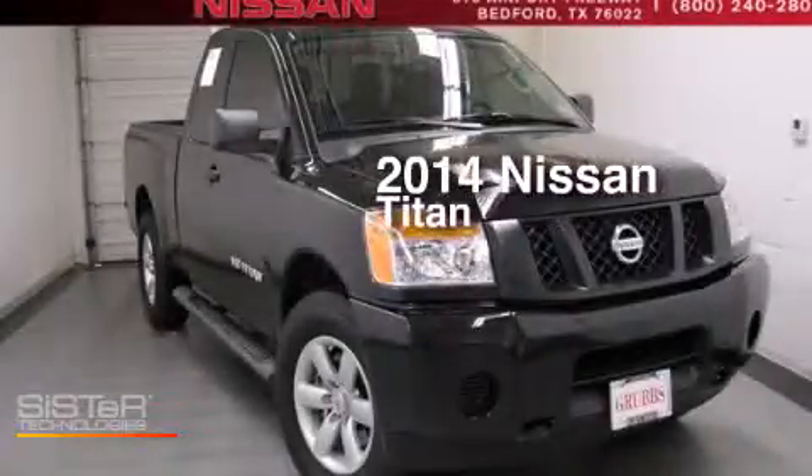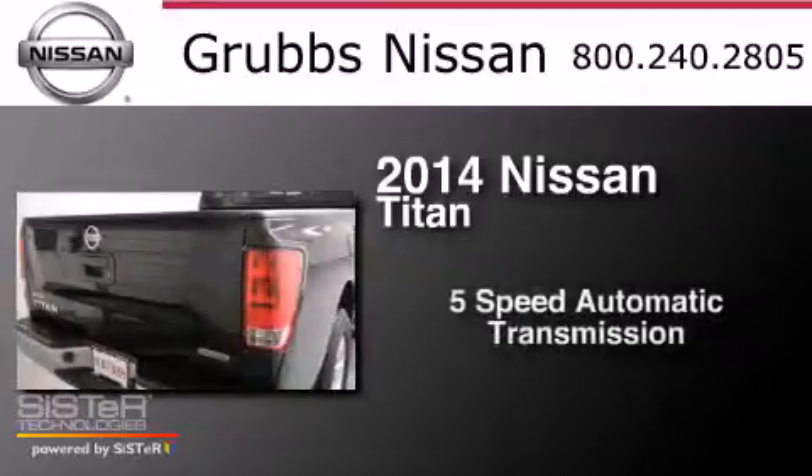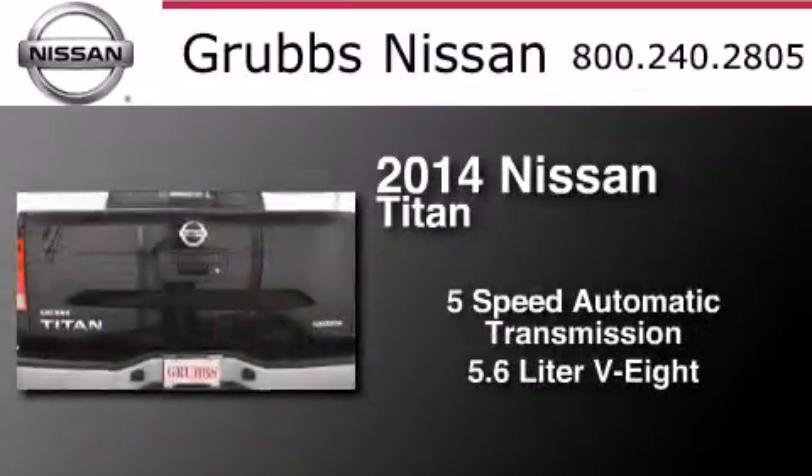This is a 2014 Nissan Titan. This truck has a 5-speed automatic transmission and a 5.6-liter V8.